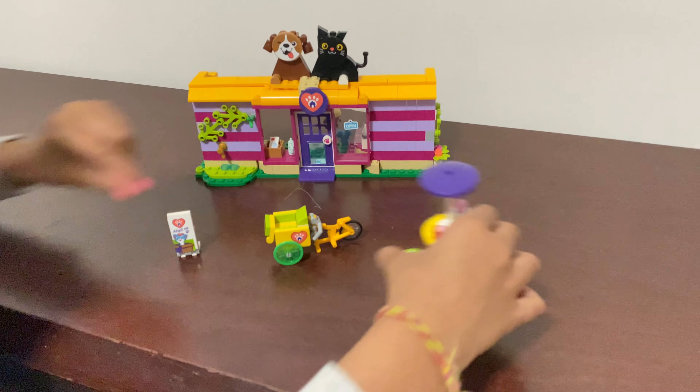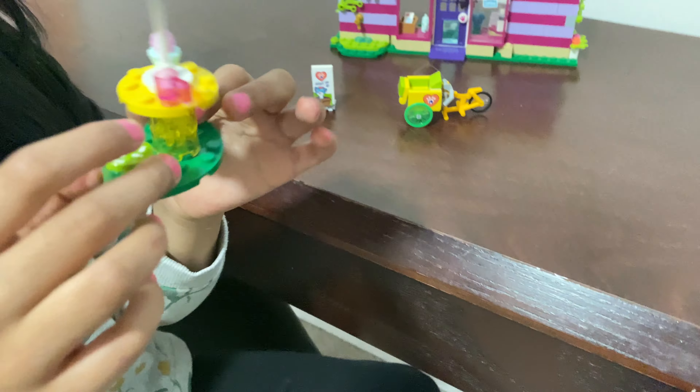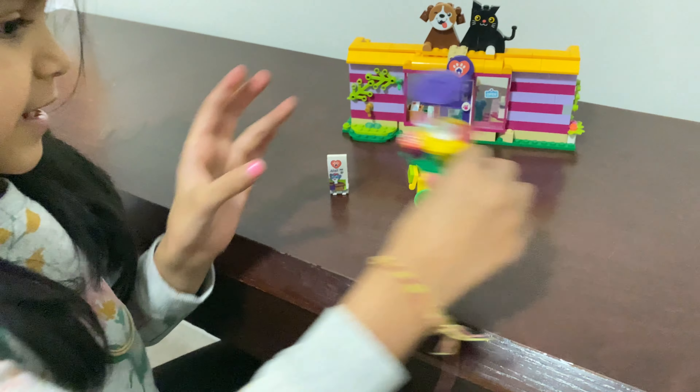And this is my umbrella — it has a mini cupcake, a glass, and two seats, and there's an umbrella here.